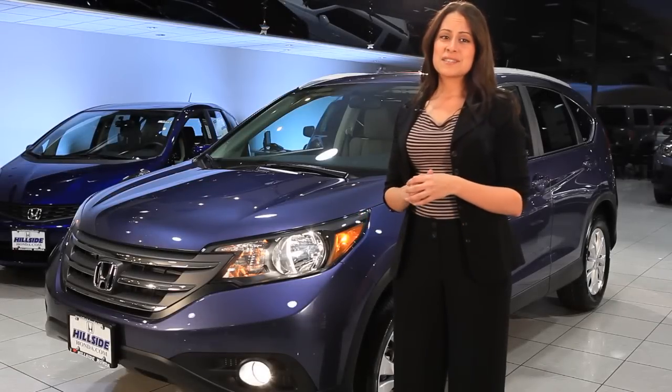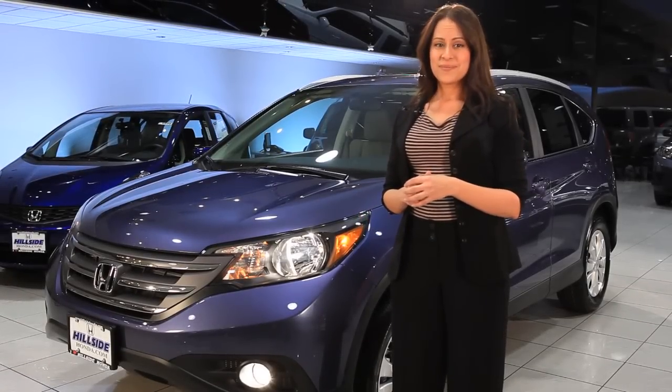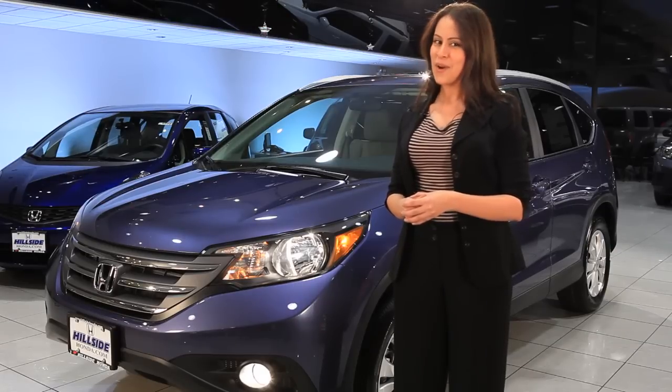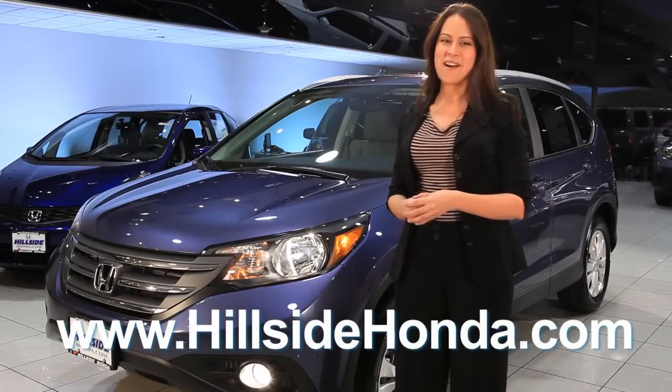Without a doubt, the all-new Honda CR-V is the right car for you. I hope you enjoyed our walk around today, and for more information, visit us on the web at www.hillsidehonda.com.